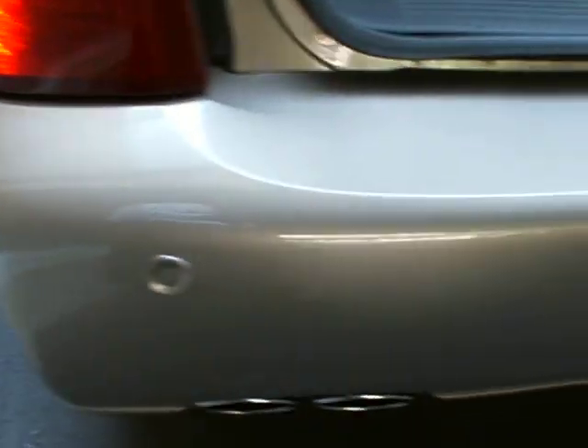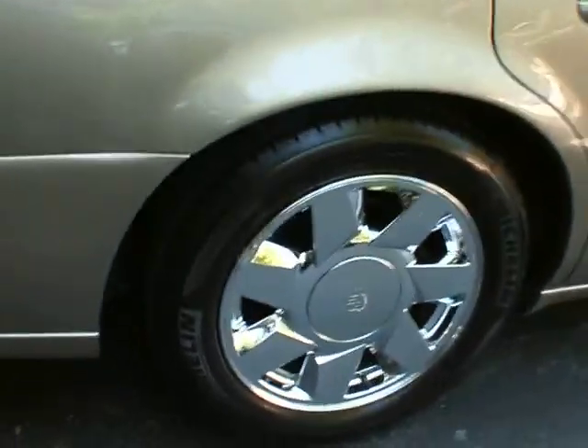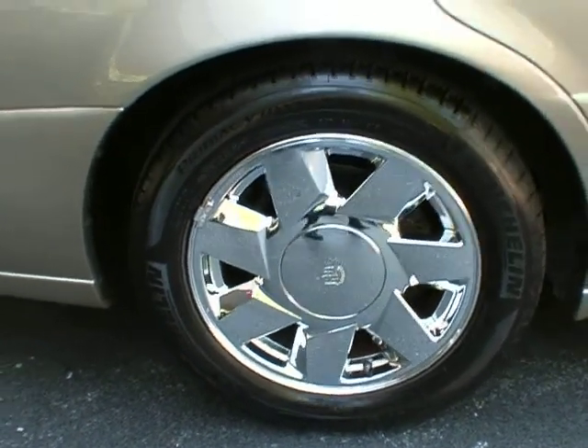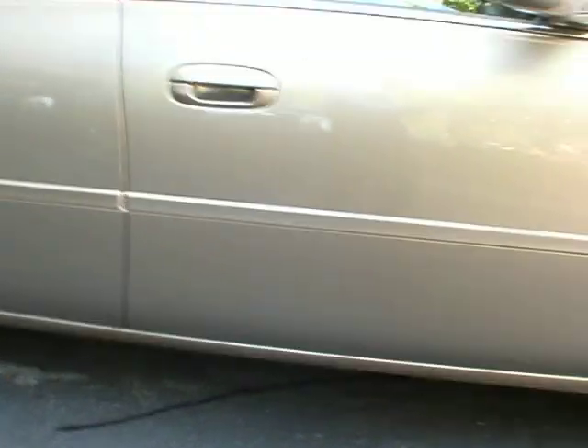The DTS also has backup sensors. The trunk is enormous — they keep the floor mats and the cargo net in there. The DTS can fit two sets of golf clubs in this style, with the same exact look featuring polished aluminum wheels.